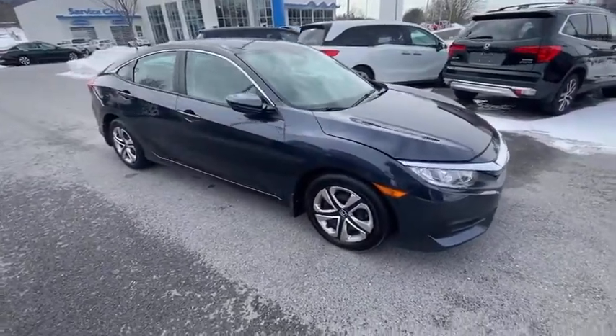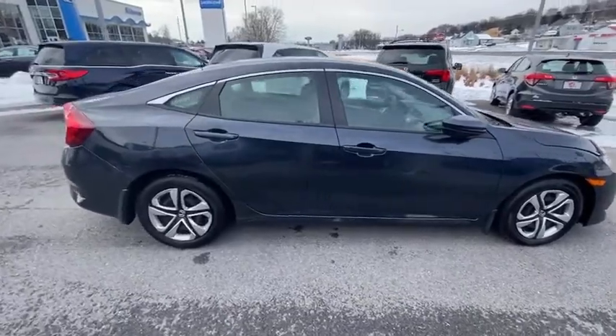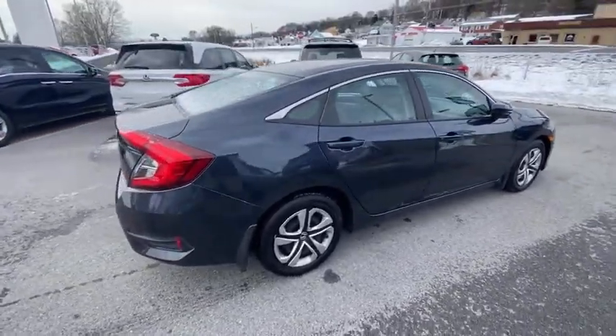Stop by and take a look at the 2018 Honda Civic. Practical, awesome gas mileage, and incredibly reliable.